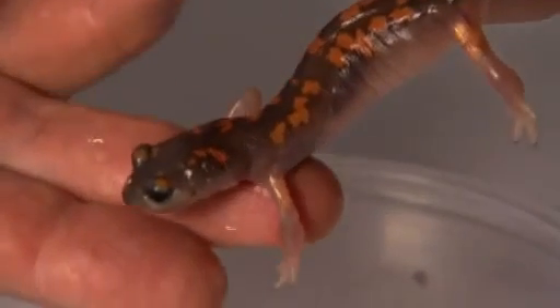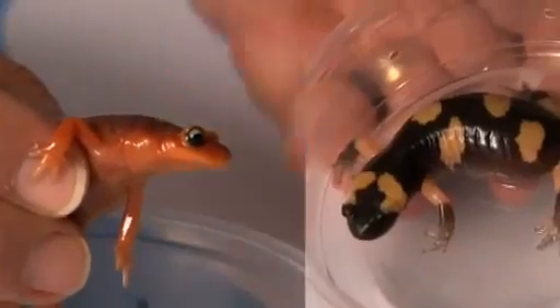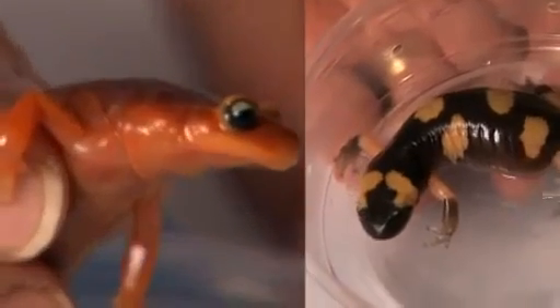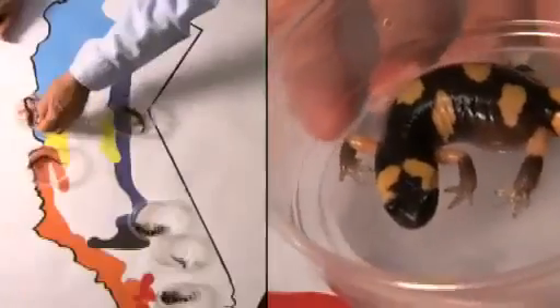Meet a type of terrestrial salamander found in California. Now meet another. And another. These salamanders are members of the same species, so why do they look and behave so differently?